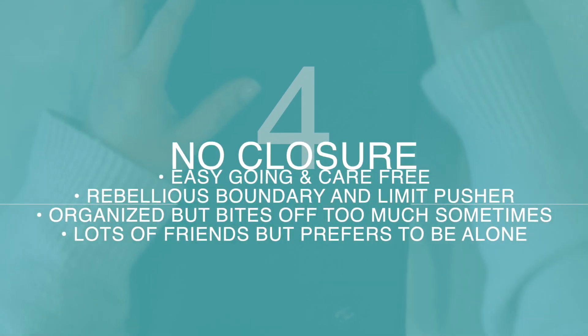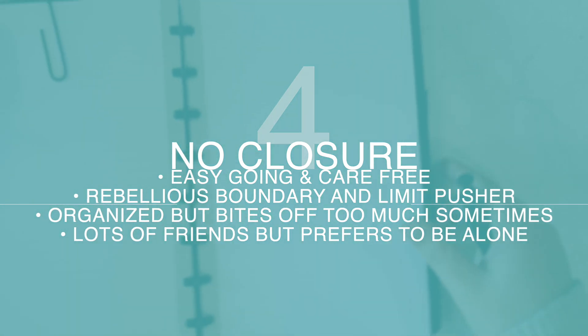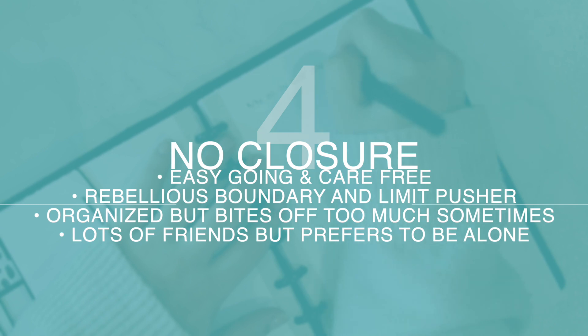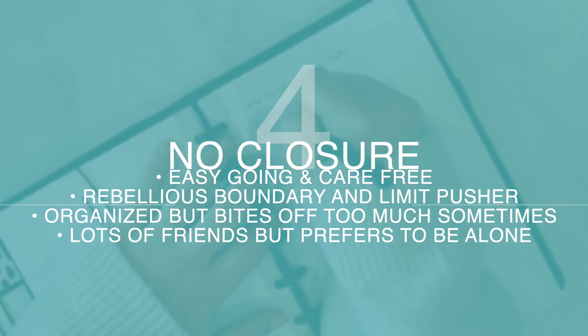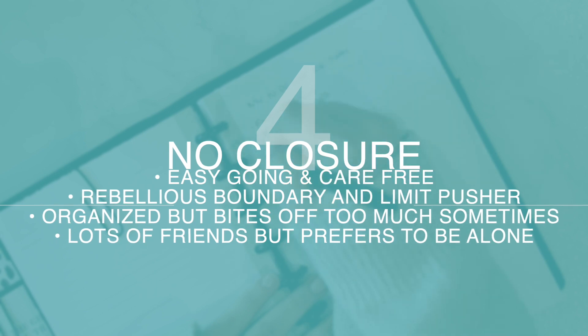And finally, planners without a closure. If you're drawn to this style you're likely a very easygoing and carefree personality. You don't like limits, boundaries, or rules — in fact you're always trying to push the envelope when it comes to those things. You might have a rebellious spirit but you always have your heart in the right place. Although you might normally be highly organized, you do sometimes have a tendency to bite off a little more than you can chew, but you always find a way to manage things without a meltdown. You may have a great circle of friends but often prefer to spend time alone in thought or in self-care. So are you a book-style planner or a planner without a closure?